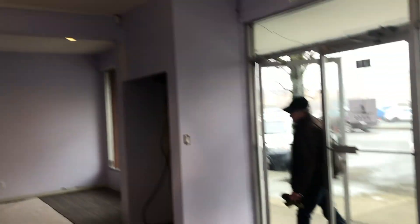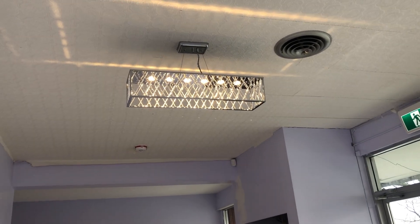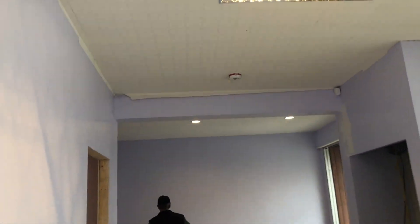We've got one of our chandeliers up, and we've yet to hang the crystals — that'll be my job today. We also have another chandelier that's going up there, but that one hasn't been hung yet. And there's a little bit of crown molding that has to go around the edges just because it's not a perfect fit, but that's fine.